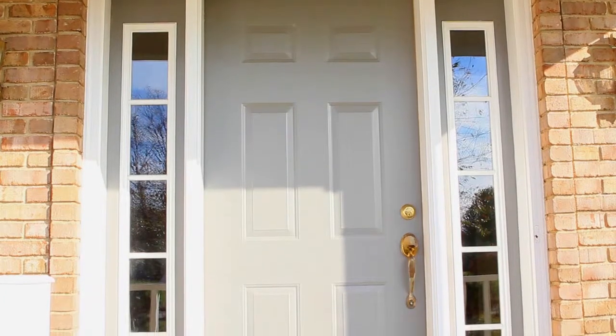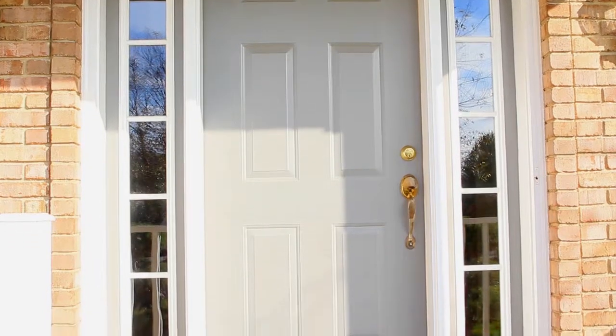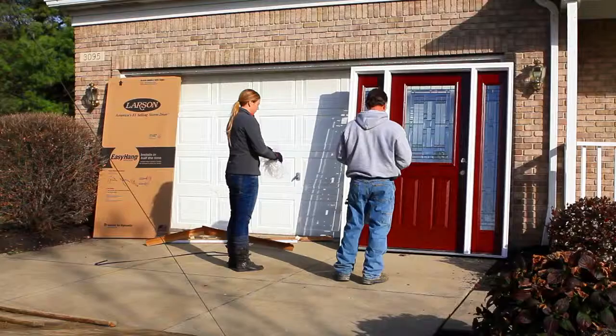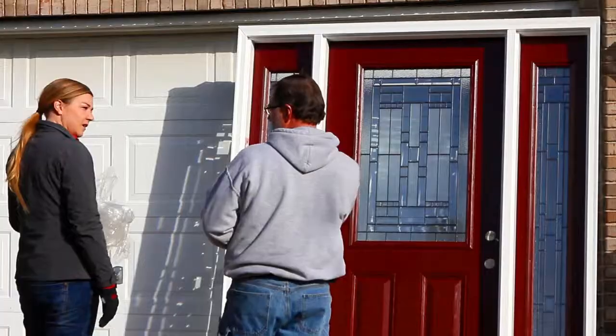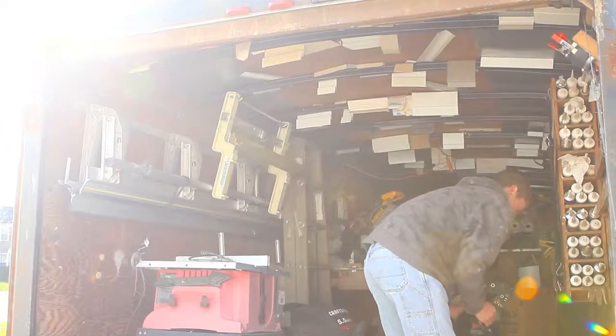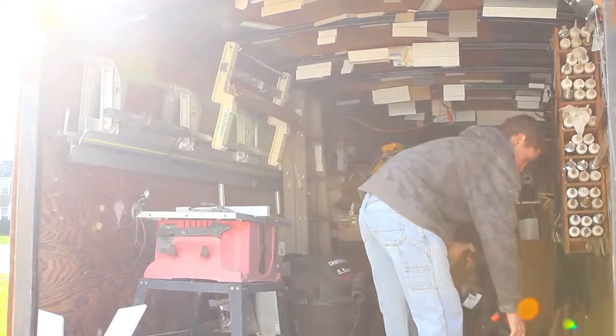Installing a new door can really add the final finishing touches to a home that you're looking for. Once you decide what door is best for you, we go ahead and order that door. I'll have my installer come out and help you get the measurements, and once the door is in we'll come out and install it.